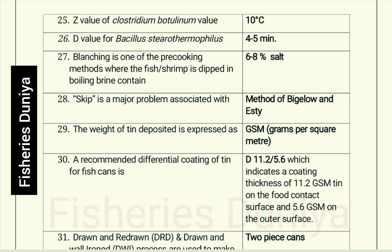Z value of Clostridium botulinum: 10 degrees Celsius. D value for Bacillus stearothermophilus: 4 to 5 minutes. Blanching is one of the pre-cooking methods where fish or shrimp is dipped in boiling brine containing 6 to 8% salt. Skip is a major problem associated with the method of Bigelow and Esty.